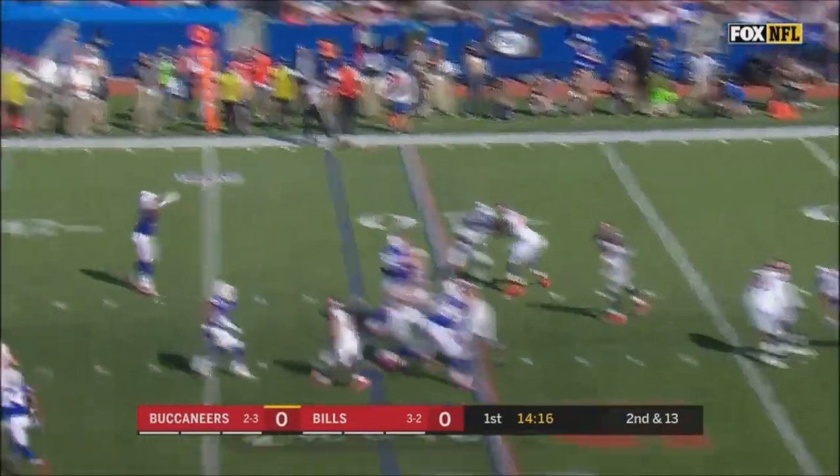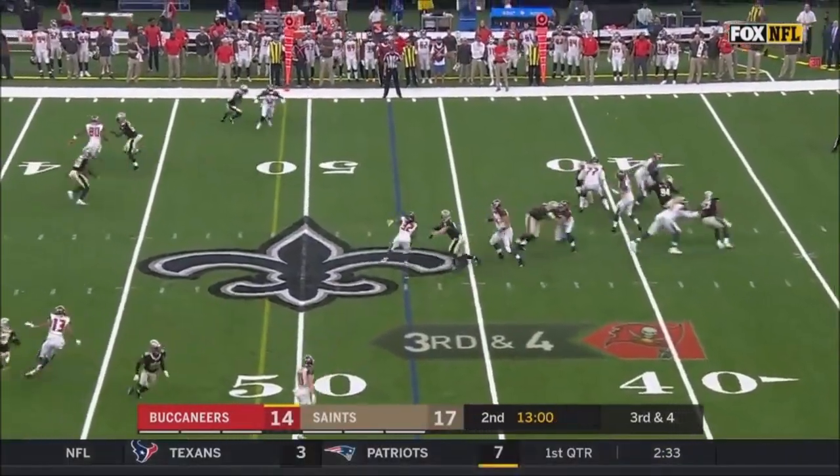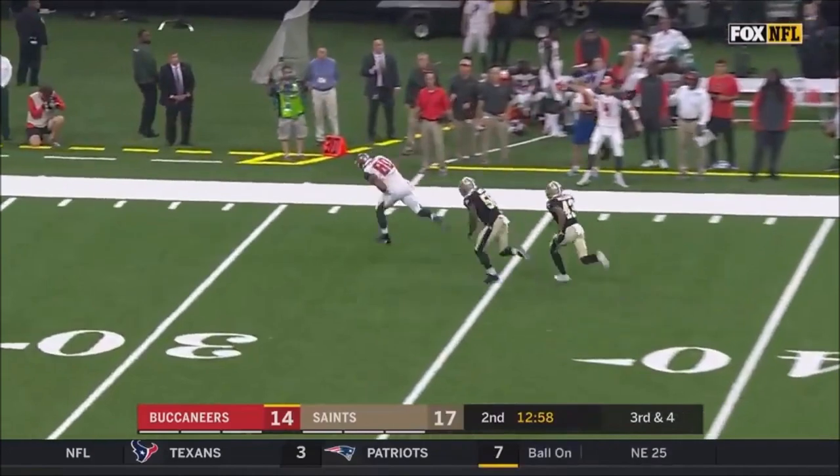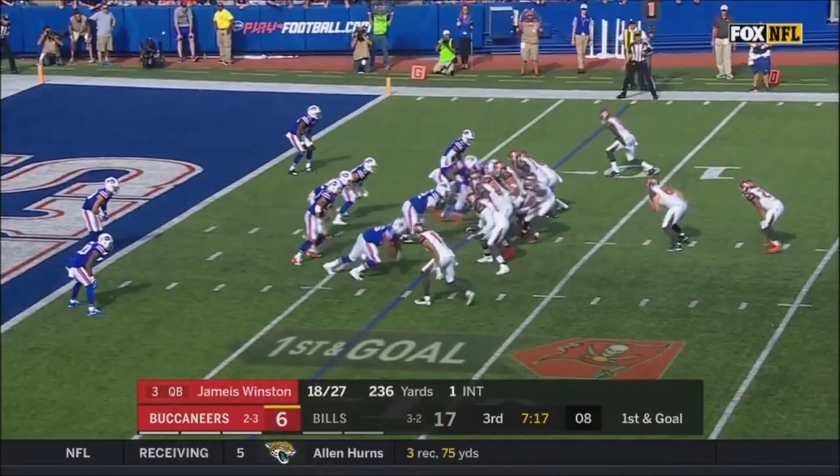Lost three on first down. Caught across the 40 for a first down — Fitzpatrick, for O.J. Howard, and he's got it. He's off as a target for Winston.